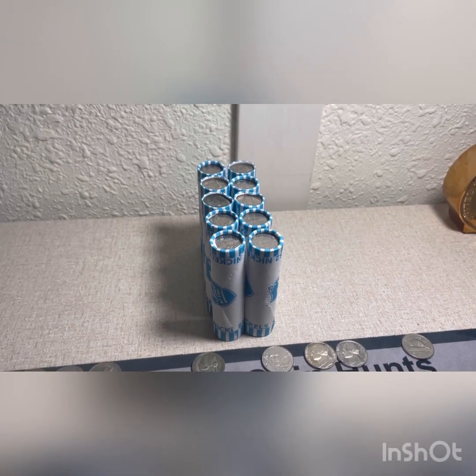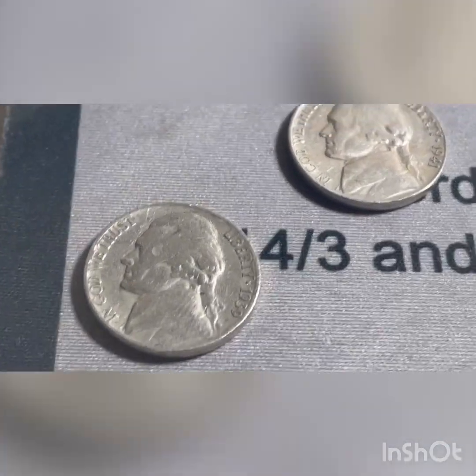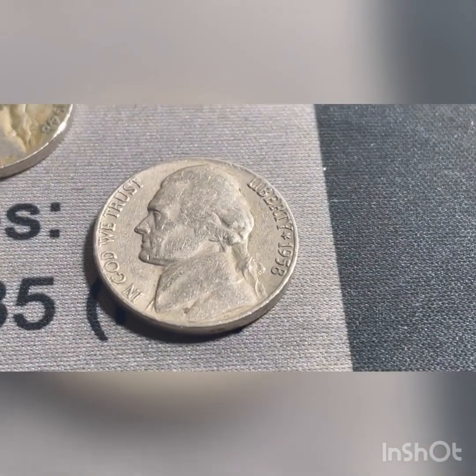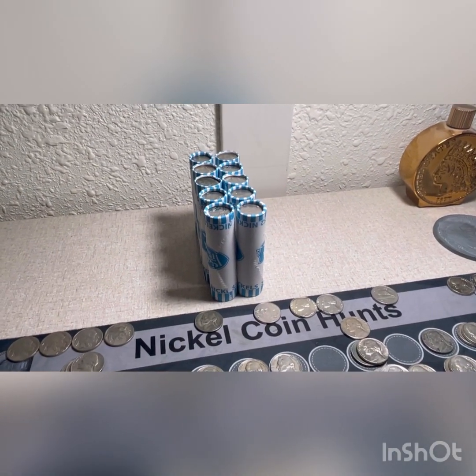All right, 40 rolls out of this one down, so 90 total. We're going to add to the finds: a 39 Philadelphia, a 41 San Francisco, 48 Philadelphia, and a 58 Denver. Get through these last 10 rolls and come back and show you what we find.